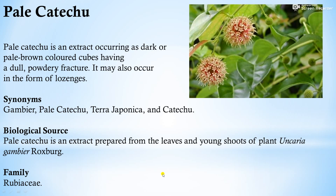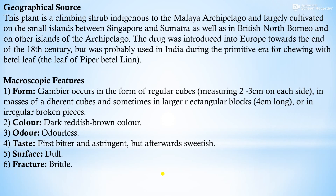Biological source: pale catechu is an extract prepared from the leaves and young shoots of the plant Uncaria gambier, belonging to family Rubiaceae. Geographical source: this plant is a climbing shrub indigenous to the Malay archipelago and largely cultivated on small islands between Singapore and Sumatra, as well as in British North Borneo. The drug was introduced into Europe towards the end of the 18th century.